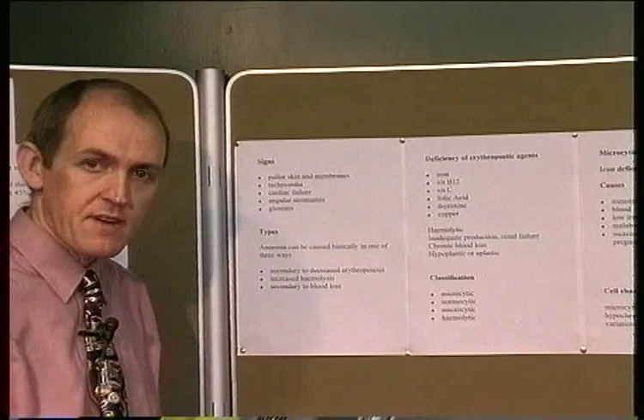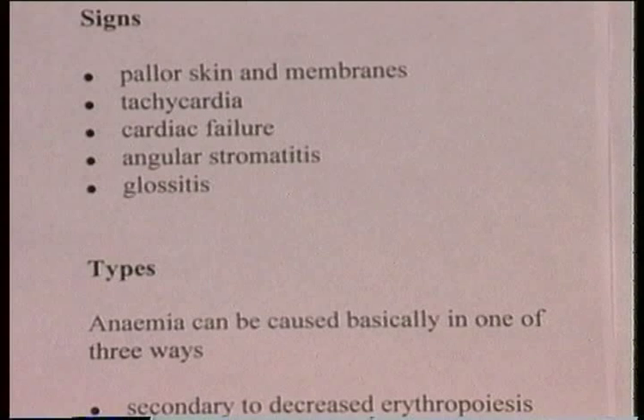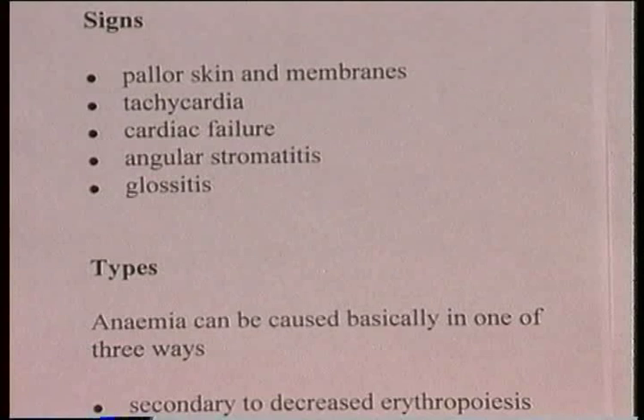There may be a fast heart rate in anemia — tachycardia. If the anemia is severe, there could even be cardiac failure as a result of extra workload on the myocardium. There may be red inflamed areas at the edge of the mouth, so-called angular stomatitis. There may also be glossitis — inflammation of the tongue.